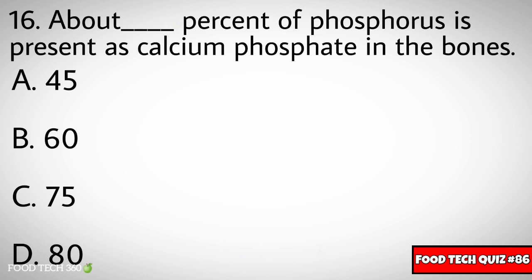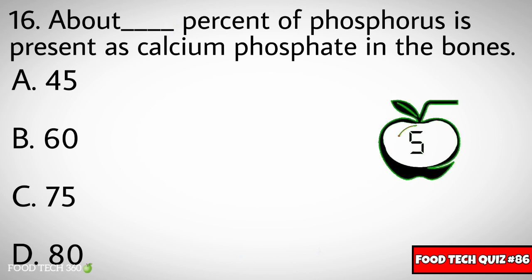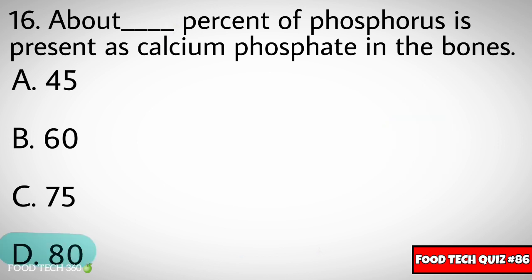Question number sixteen: About dash percent of phosphorus is present as calcium phosphate in our bones. Options: A) 45%, B) 60%, C) 75%, D) 80%. Correct answer: D) 80%.